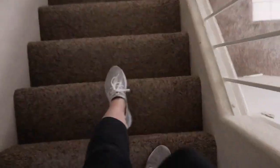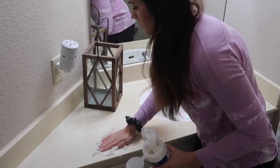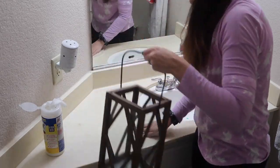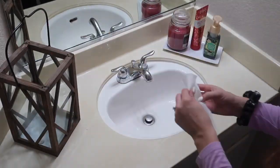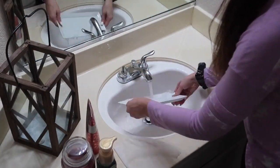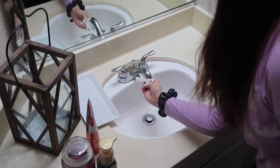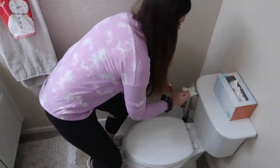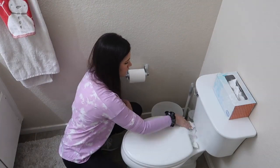Now I'm heading downstairs to the bathroom and taking my Lysol wipes. This is something that FlyLady talks about — swish and swipe — which just means to wipe down your sink and countertop real quick each day. If you do it each day, it won't have a buildup or take a lot of effort to clean. Same with the toilet — just wipe it down really quick and swish the toilet cleaner around. It doesn't have to be a deep cleaning; the whole idea is to keep up on it each day so you don't ever have a lot of dirt buildup that you need to scrub.